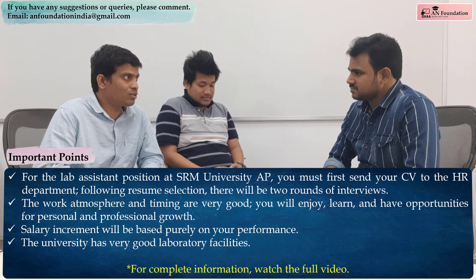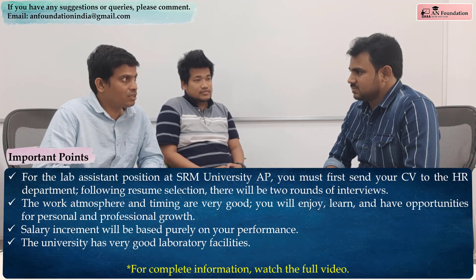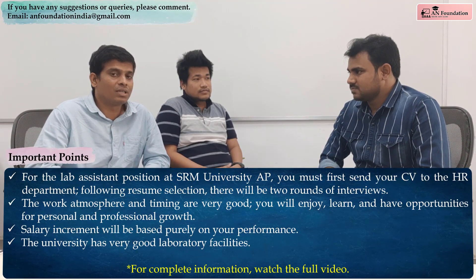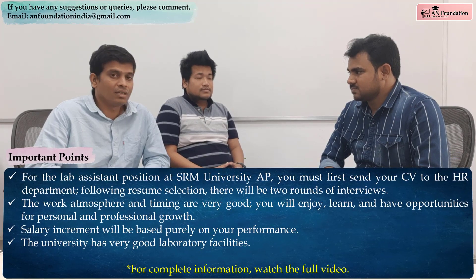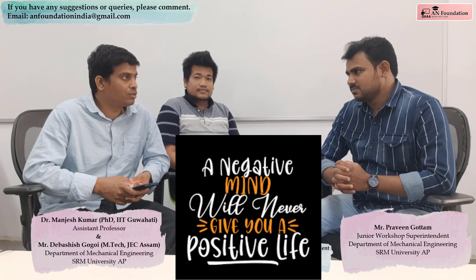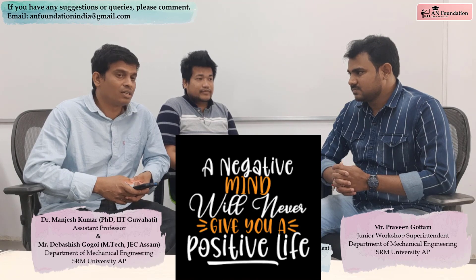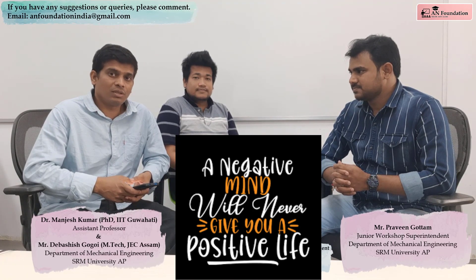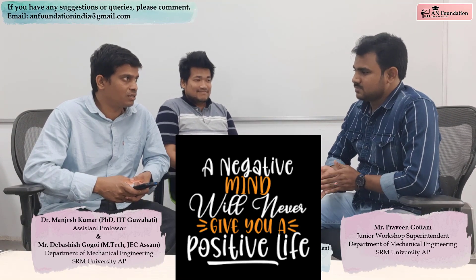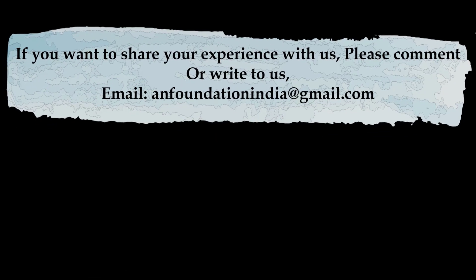Thank you, Praveen. You have interacted with us and given valuable information to those who wish to join SRM University, especially for the lab assistant or workshop superintendent job. They will definitely benefit from this interaction and learn from you, as you are an experienced person with already five years working here. Thanks for giving me this opportunity. Thank you.